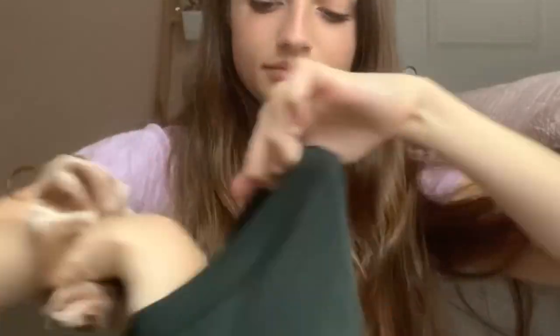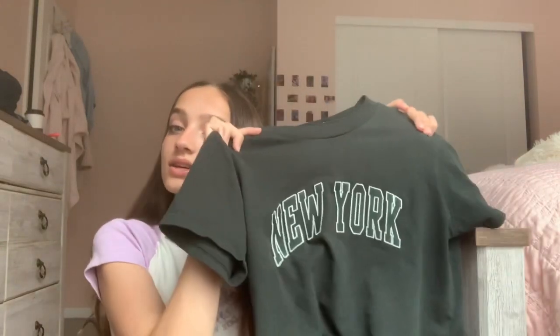The first item I got is this really cute cropped New York shirt. It is dark green and it has dark green embroidered letters with a white outline that just says New York. I've been wanting one of these shirts for so long because they look so comfortable. I can throw them on in the summer with jean shorts, and I really like how this looks on me — it's cropped but not so cropped that I can't wear it out.